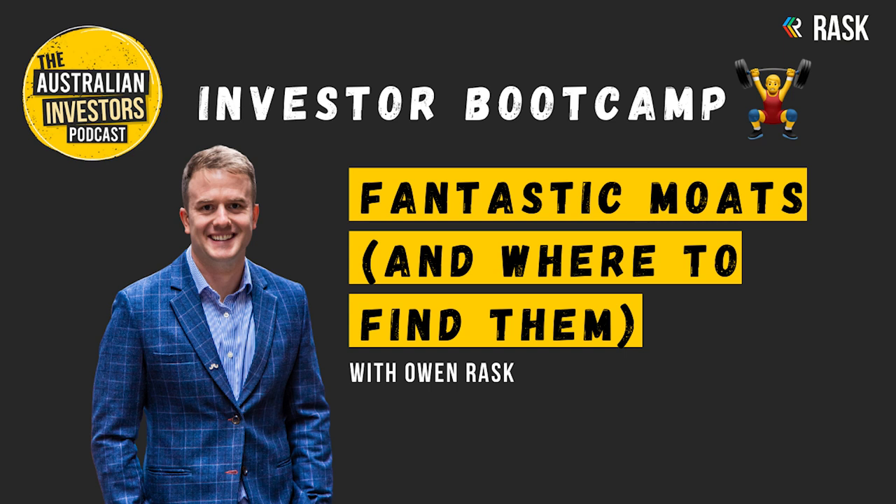There are many different types of competitive advantage. These are just some of the ways to bucket them, as Morningstar has done, in your portfolio or during your research process.